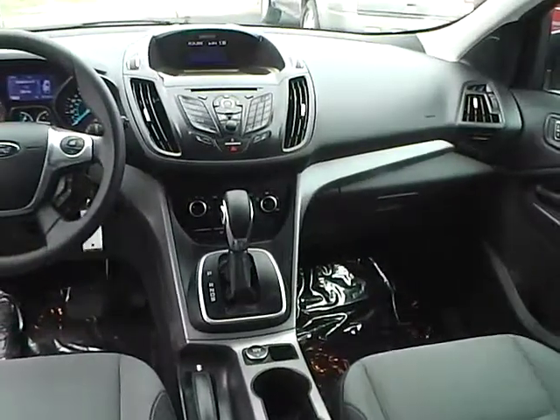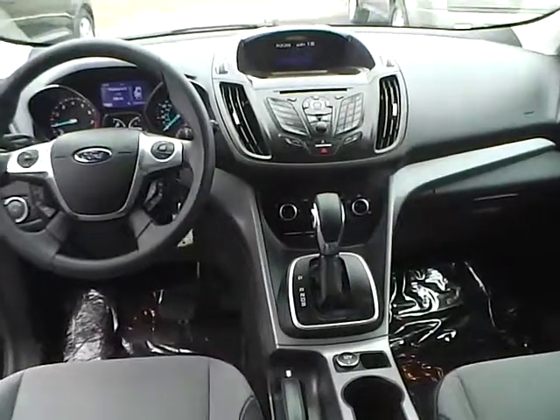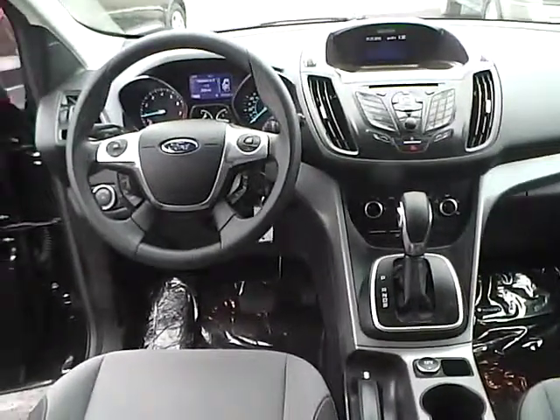Very nice vehicle. Come check us out at Jim Kine Ford, or visit our online showroom at JimKineFord.com. Thank you.